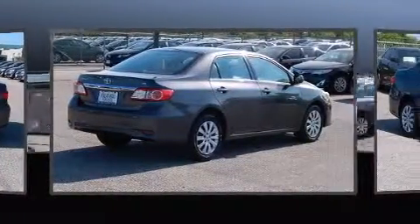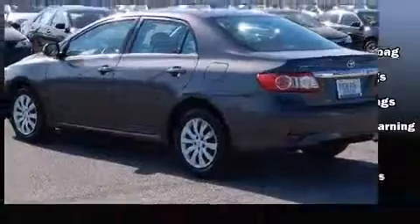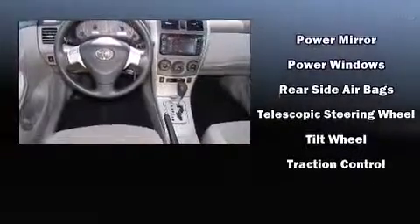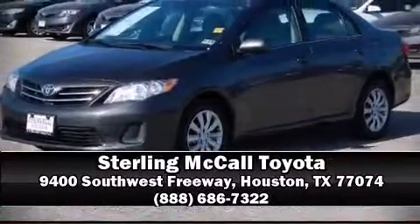Six speakers provide excellent sound throughout the cabin. In the event of a rollover collision, side curtain airbags provide additional protection for outboard seated passengers. It also arrives with a Carfax history report indicating just one previous owner. Please don't hesitate to give us a call.